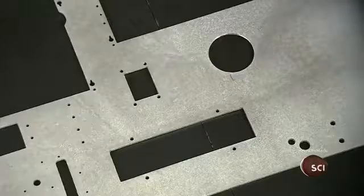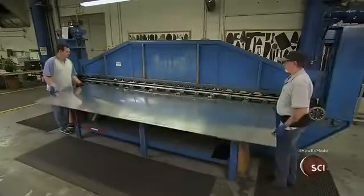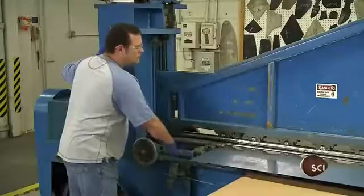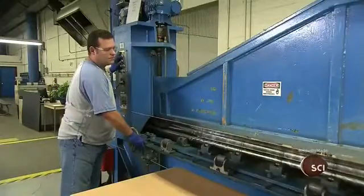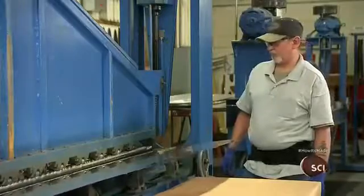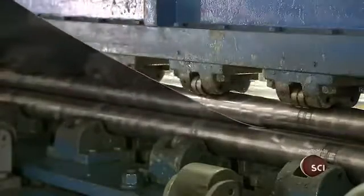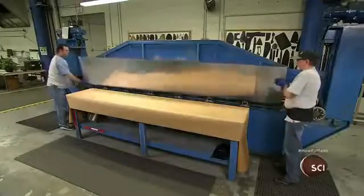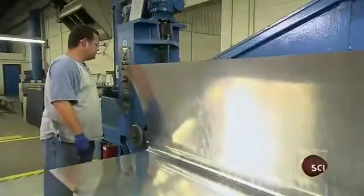A computer-guided router cuts out most of the wing components. Workers then feed the piece between machine rollers that slowly bend it to a specific angle. Once the bend is complete, they use templates to check both sides and make sure it meets specifications.